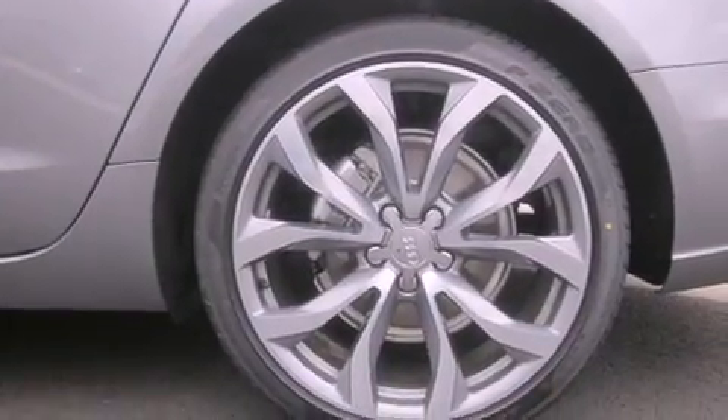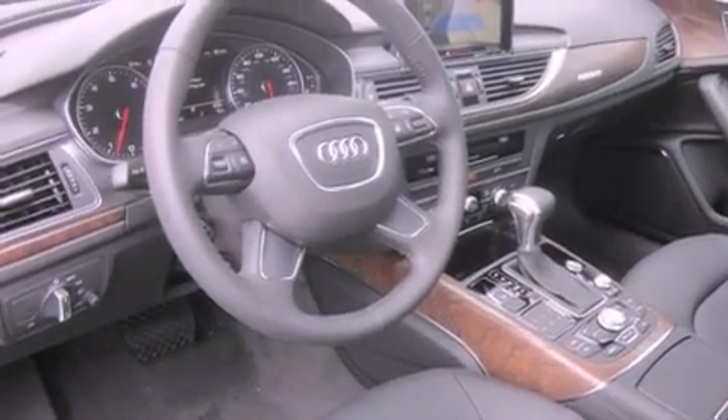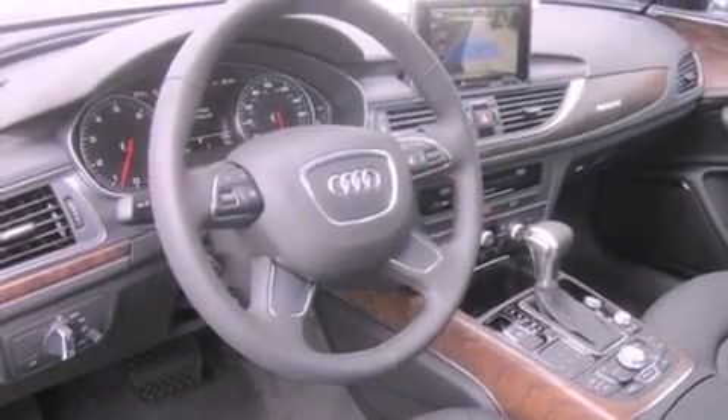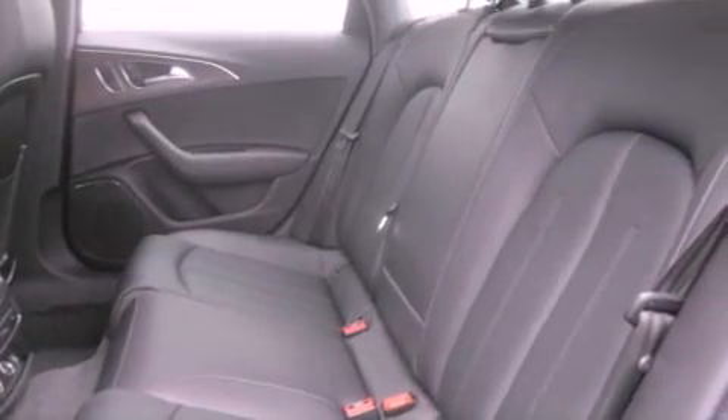Its top features include a navigation system, a heated steering wheel, heated seats, a Bose stereo system, commercial-free satellite radio, alloy wheels, and a sunroof that enables you to fill the cabin with fresh air at the push of a button.